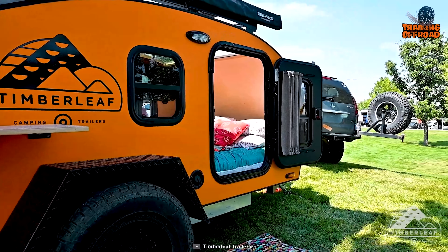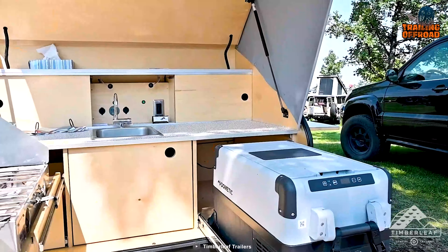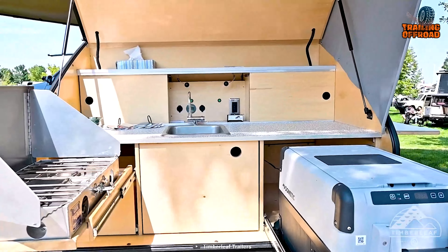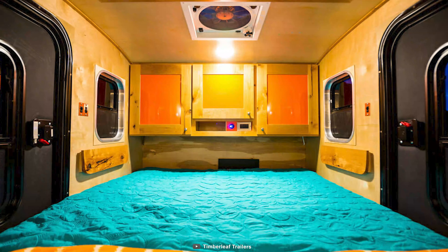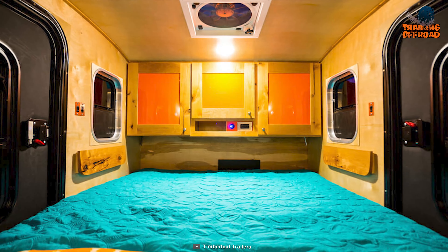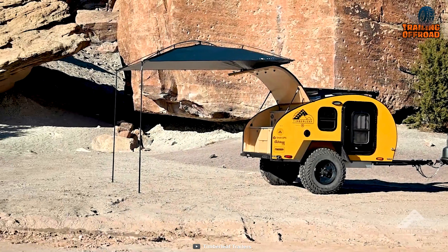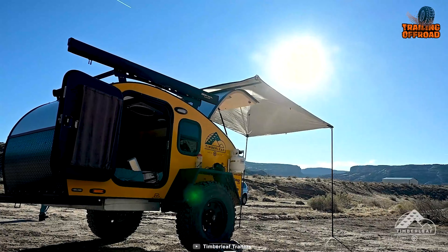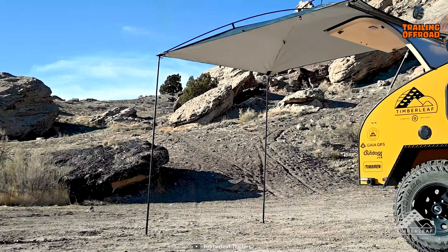Not only does the Timberland Classic look great, but it also has a fully equipped galley kitchen at the back, making it easy to whip up your favorite snacks or meals on the go. And with the custom-made Colorado Queen Mattress, you'll be treated to a blissful interior experience. From the finest details to the quality craftsmanship, no detail goes unnoticed with the Timberland Classic.